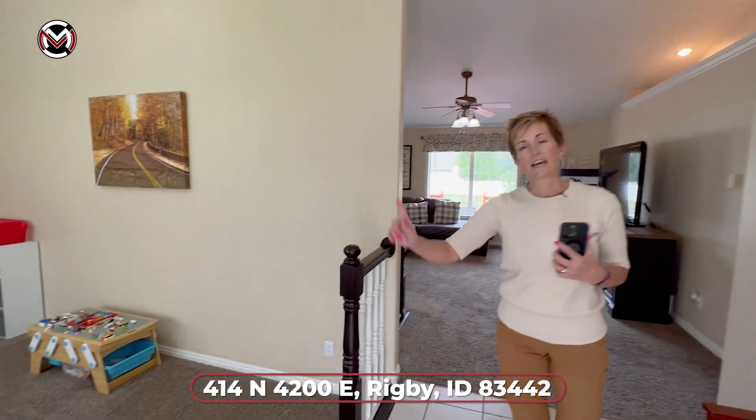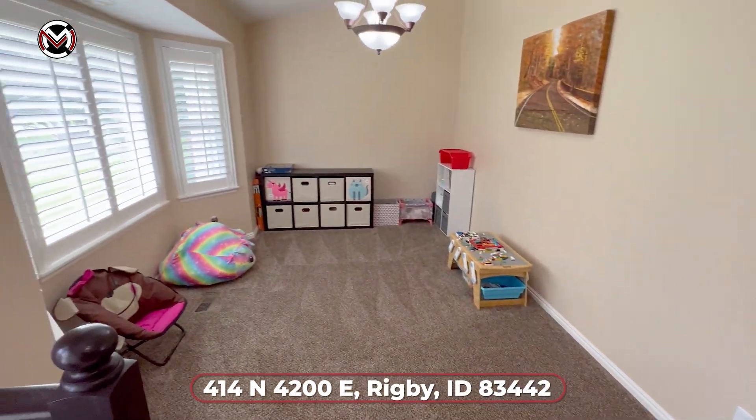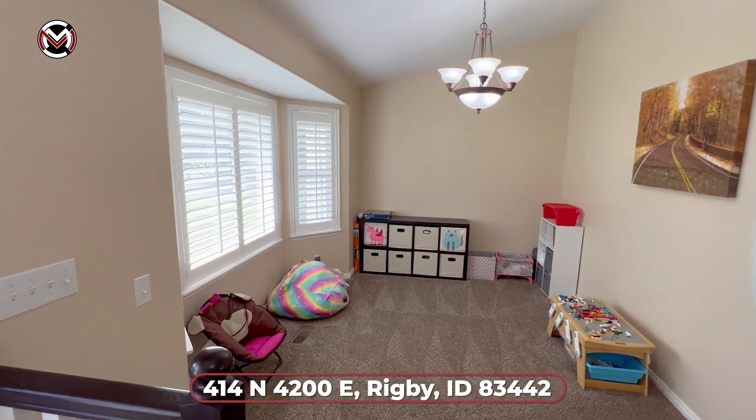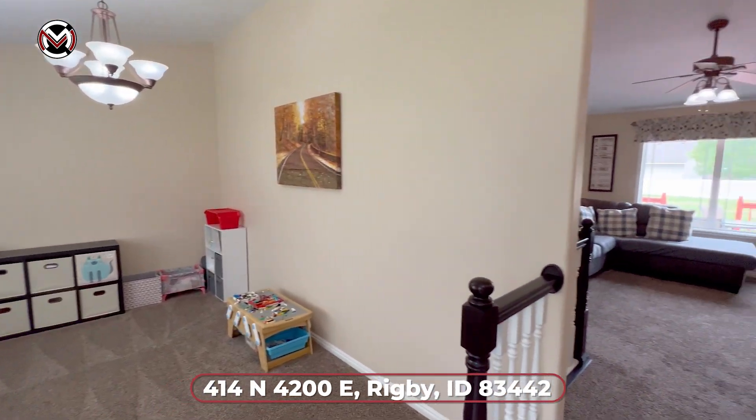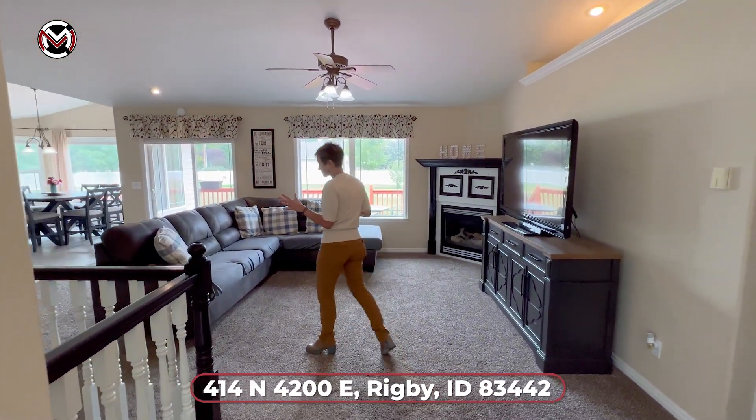We have some great tile work and a step-down front room with wood shutters on the front windows. Great space. We're going to come on in here to this wonderful open concept family room.